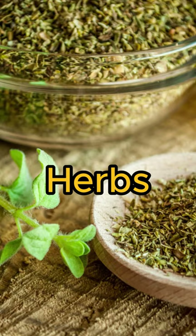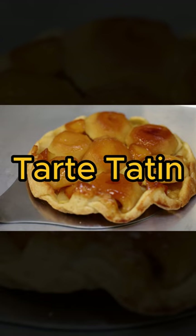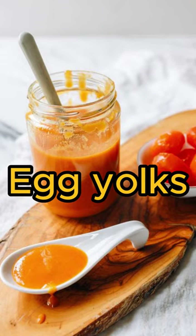Crème Brûlée, a creamy custard dessert topped with caramelized sugar. Tarte Tatin, an upside-down apple tart made with caramelized sugar and puff pastry. Chocolate mousse, a light and airy dessert made with whipped cream, egg yolks, and chocolate.